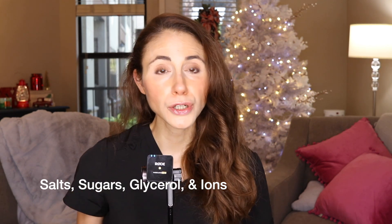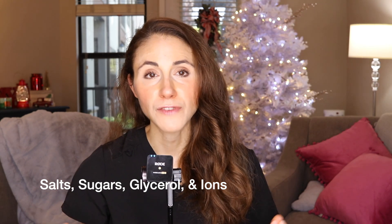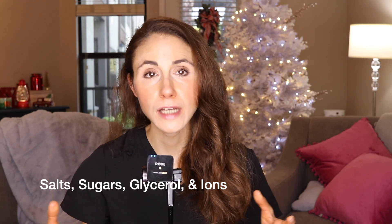Lactic acid represents, similar to PCA, roughly 12 percent of natural moisturizing factors in the skin. Then we have one of my all-time favorites: urea. It represents about 7 percent of the skin's natural moisturizing factors. In addition to that, you have salts, sugars, glycerol, and a variety of ions. Taken together, natural moisturizing factors are a family of hygroscopic — aka water-loving — substances that maintain the moisture content in the skin.